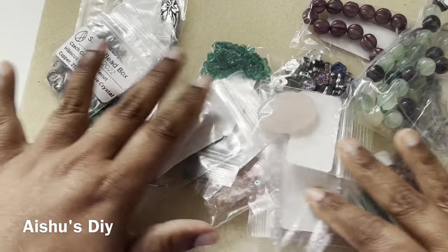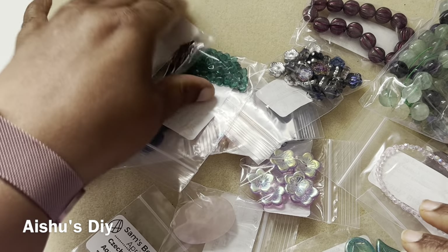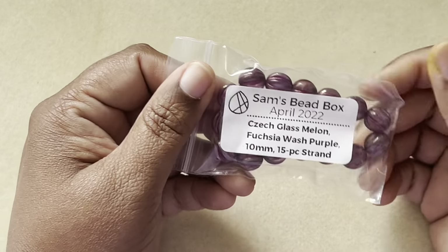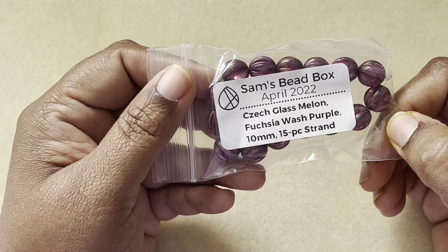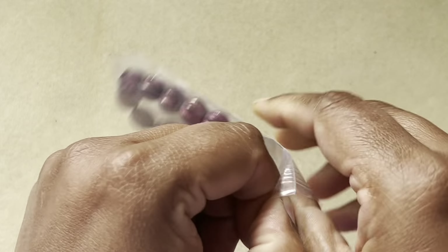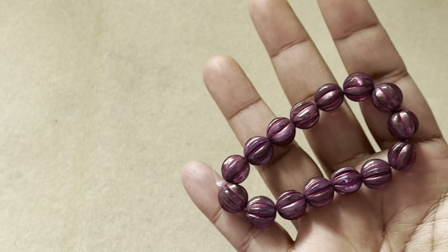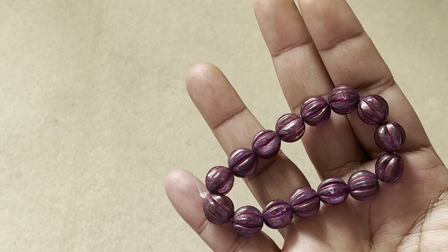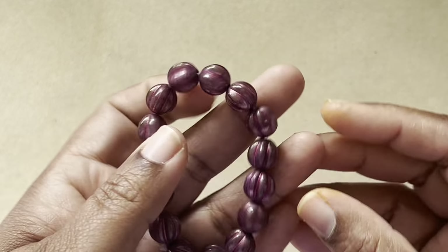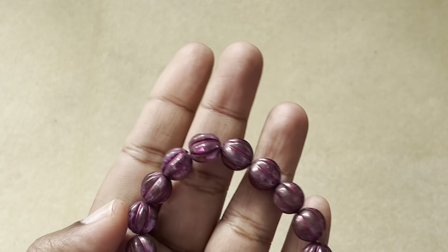First and foremost, we have Czech glass melon focaccia wash purple, 10 millimeter, 15-piece strand. I love melon beads and this 10 millimeter size is really good — I've never had 10 millimeter melon beads before. I do have some eight millimeter and six millimeter, but this is very pretty. Casia is my favorite color.